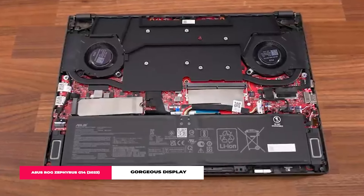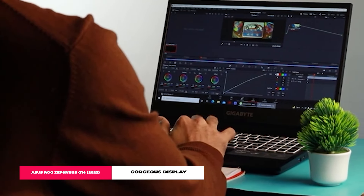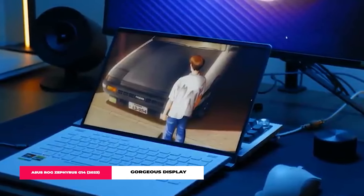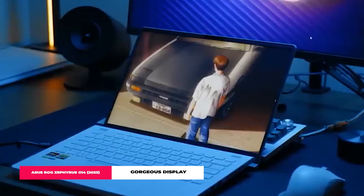But it's not just for gamers — content creators, this one's a win for you too. Its sleek design and powerhouse specs make it a dual threat for play and work. And that display? Chef's kiss for anyone in the creative field. The ASUS ROG Zephyrus G14 2023 is more than just a gaming laptop — it's a do-it-all powerhouse that's easily one of the best picks of 2024.